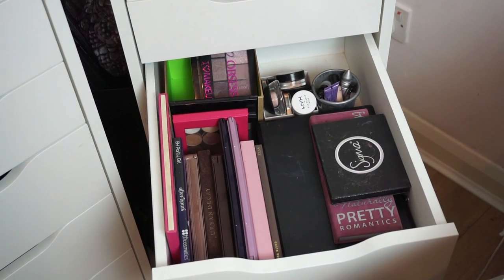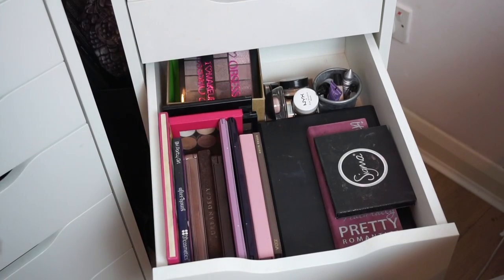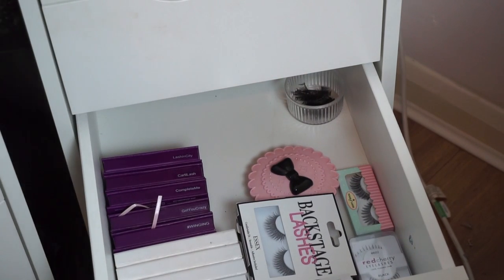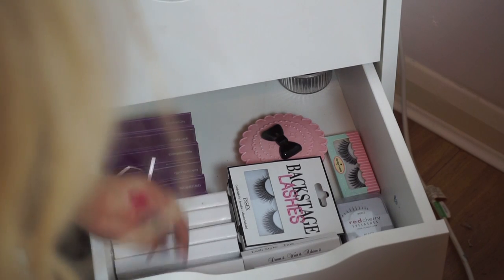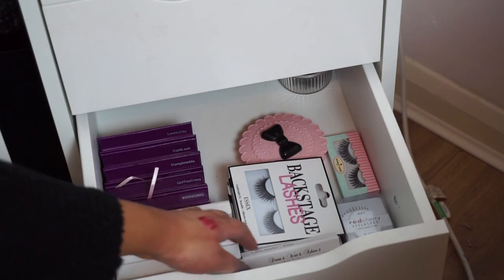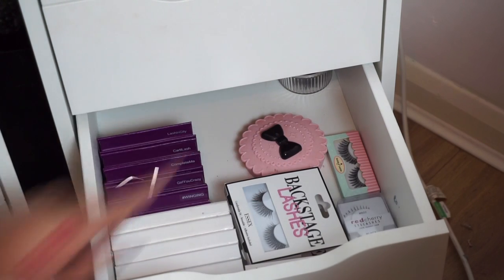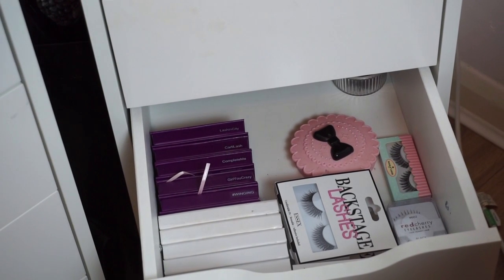The next drawer is deeper and this is where I keep all my palettes. I have eye primers I don't wear that often, some Makeup Revolution palettes kept in a box at the back. The last makeup drawer is where I keep lashes — all the white-boxed ones are Oscido, then Luresome Backstage lashes, Lana Lashes, Red Cherry, House of Lashes, and a lash case for ones I take traveling.